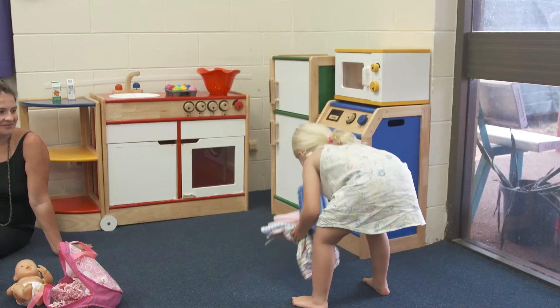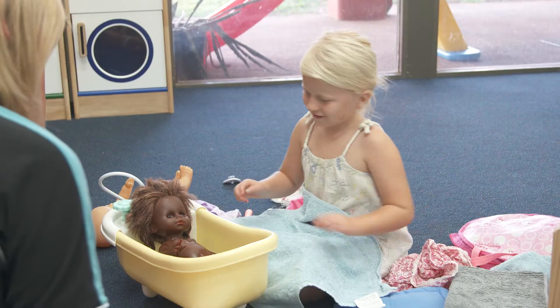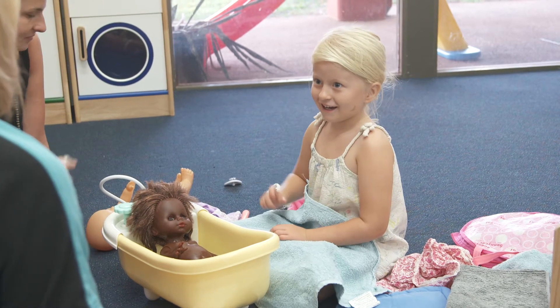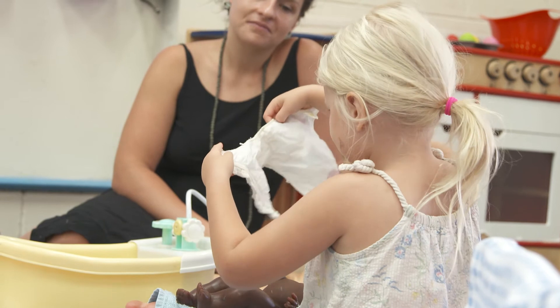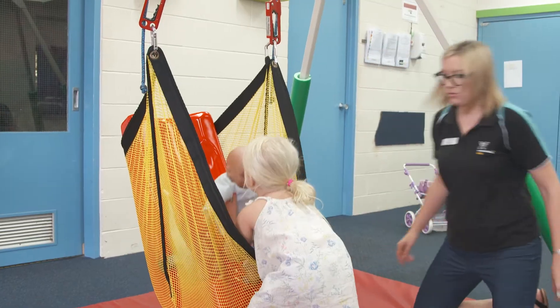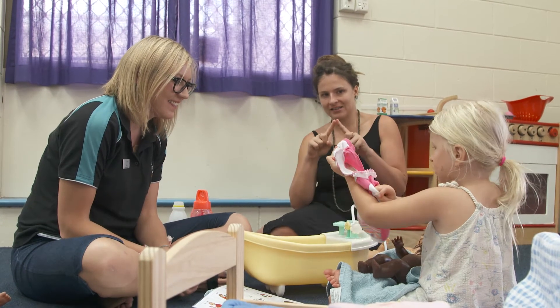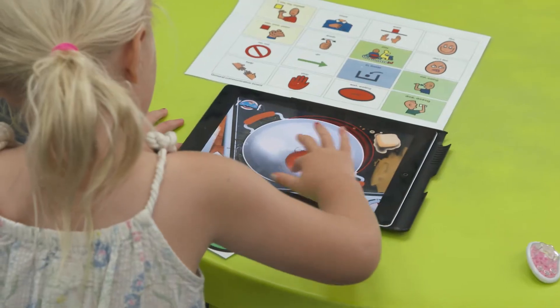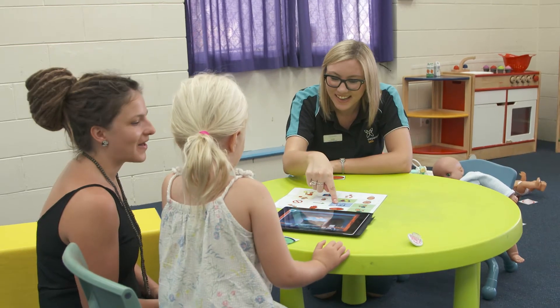For parents, that allows them to also learn to read the signs, observe their child, and work out different ways of how to support the child in that moment. It is important that children are exposed to words, sounds, and using those different modalities — picture symbols, speech generated devices, and sign — to really give them that increased exposure to the language, because that is then required for your later years as you enter schooling.